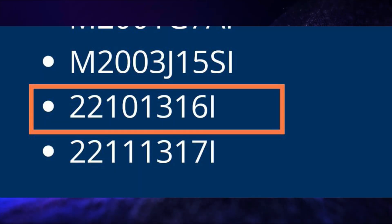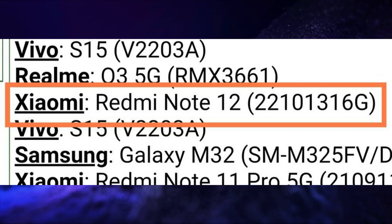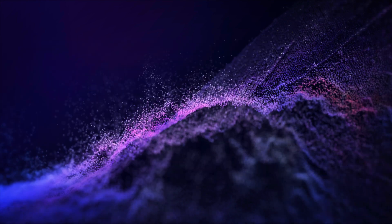Redmi Note 12 Indian variant and Redmi Note 12 global variant have been spotted on the IMEI Database website. Additionally, a Razer Gaming Tablet has received Bluetooth SIG Certification.